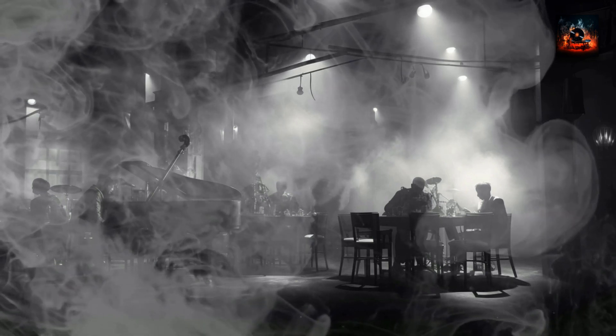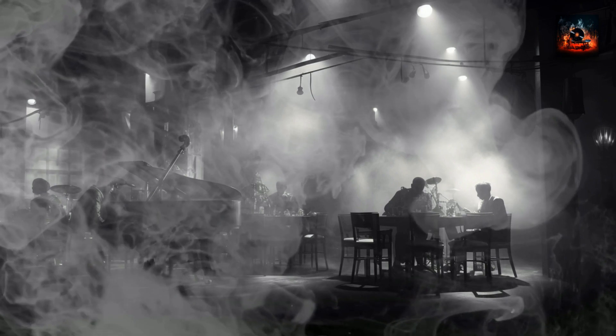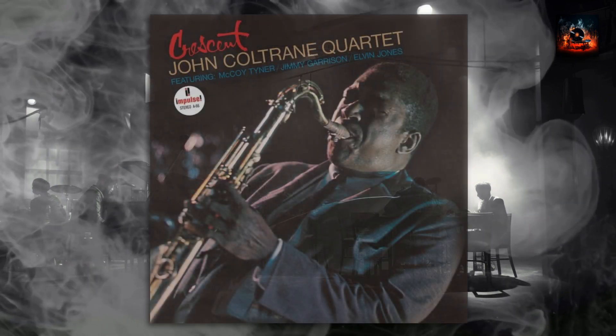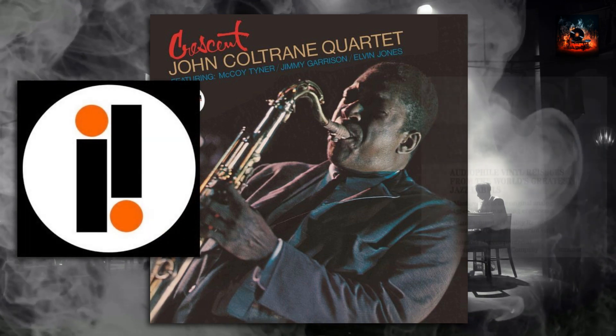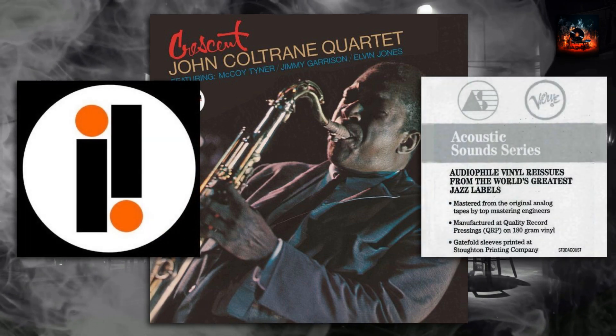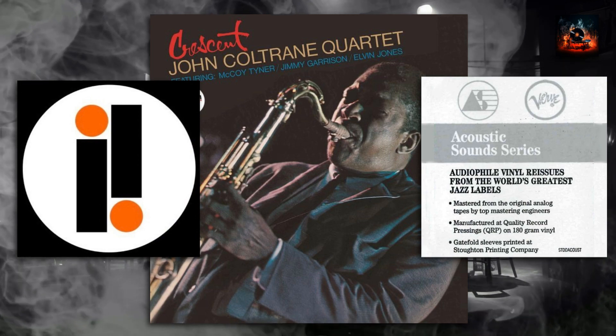Hey there jazz lovers! Ever found yourself lost in the deep soulful tones of John Coltrane's iconic album Crescent? Today we are diving deep, comparing my original stereo 1964 release with the Acoustic Sounds Impulse series reissue. If you're as excited as I am, please don't forget to hit that like button and subscribe to my channel.